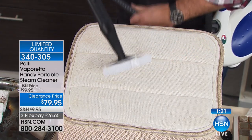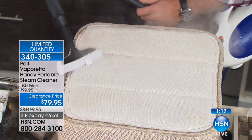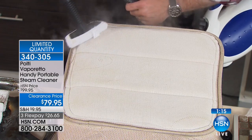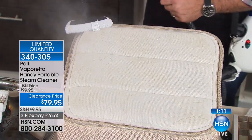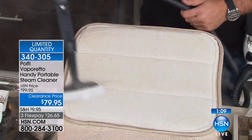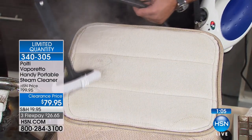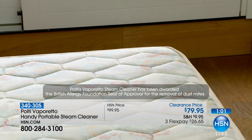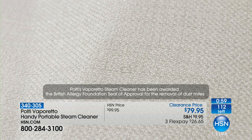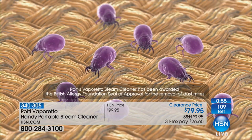Why would I go over a mattress with this? Because the Polti will actually kill dust mites inside of your mattress, inside your soft furniture, your couches, your car seats. You can clean any fabric with this. If you use it on your clothes, not only is it going to get the wrinkles out, but it's also going to get rid of odors — because we're killing bacteria, and bacteria is what causes odors. They've actually gotten an award from the British Allergy Foundation for this.